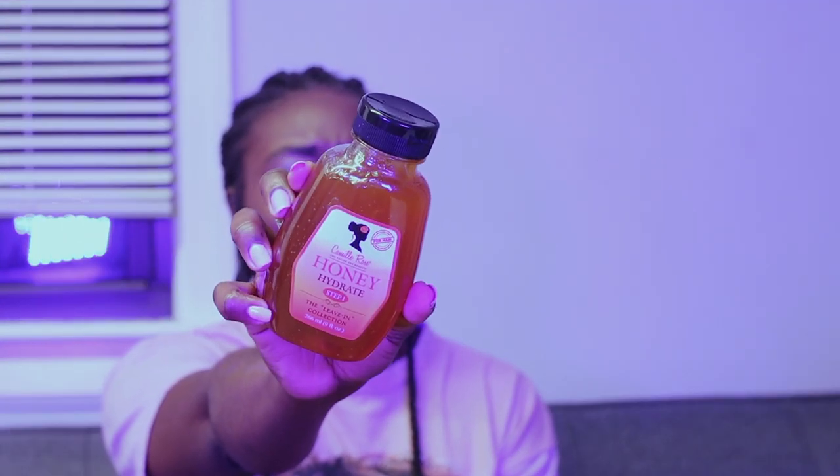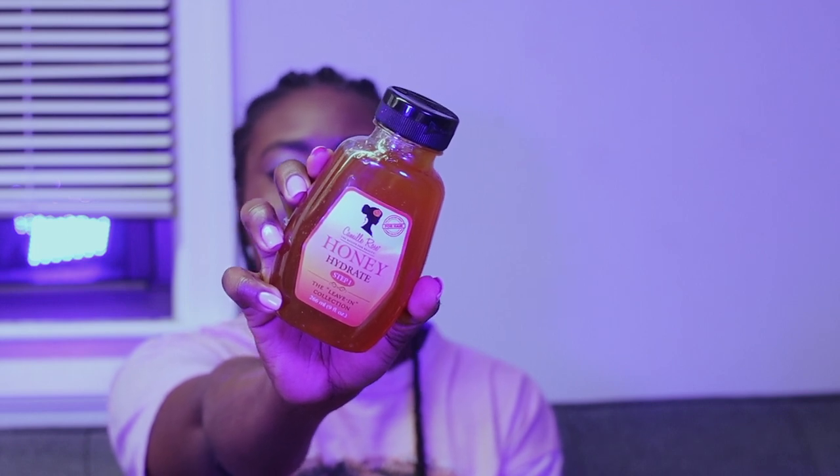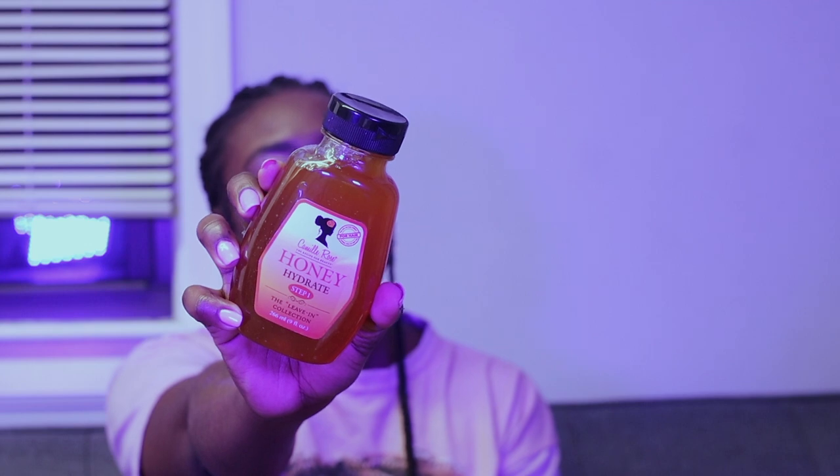I also got the Camille Rose Honey Hydrate Step One Movement Conditioner. This was a big trend a few years ago when a lot of people were saying you need to put honey in your hair for deep conditioning, but then they came up with this product which is perfect for leaving in your hair and keeping in that moisture and hydration.